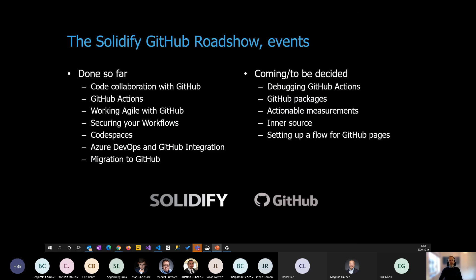We've already covered topics from code collaboration with GitHub to pipelines and workflows with GitHub Actions, and how to manage work. All sessions are recorded, so check the link we'll share at the end. We also have more events coming — if you have topics in mind, reach out and we'll consider them for future sessions.